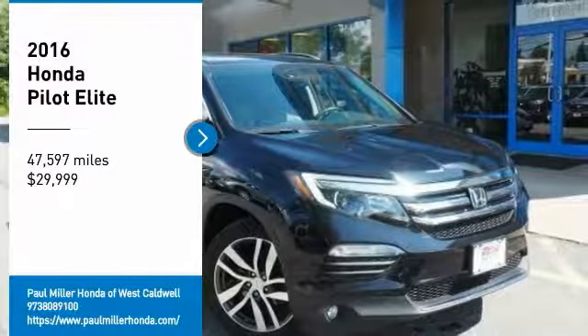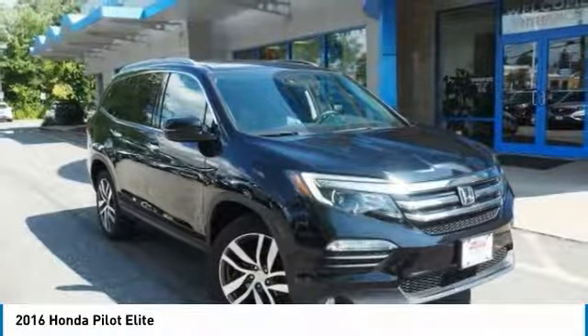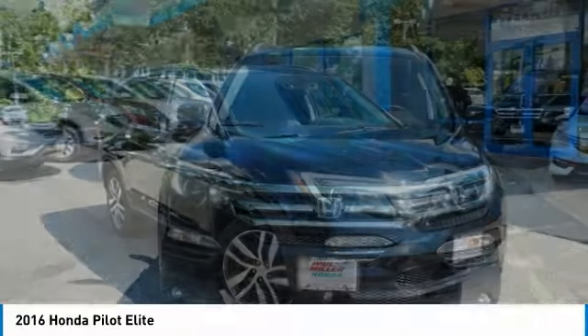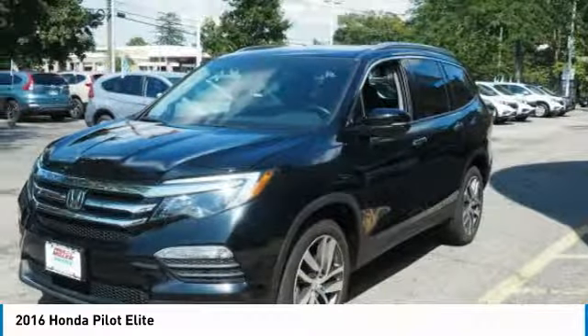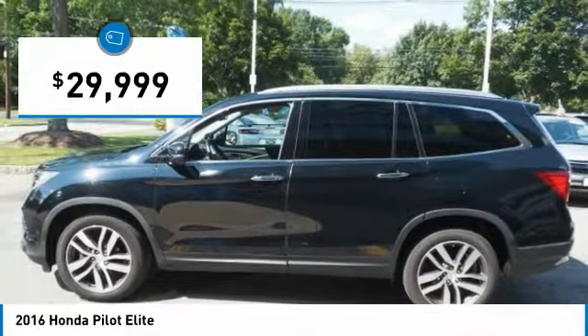Stop by and take a look at the 2016 Pilot. Optimal utility. Indulgent interior. Powerful performer. You'll be ready for almost anything in the Honda Pilot, and it's priced below $30,000.